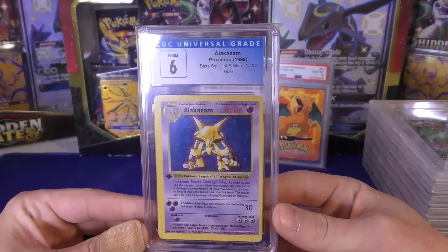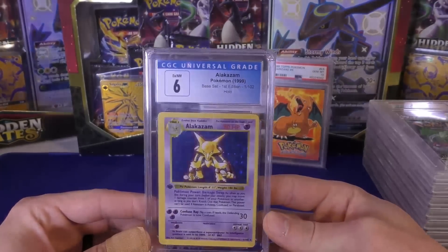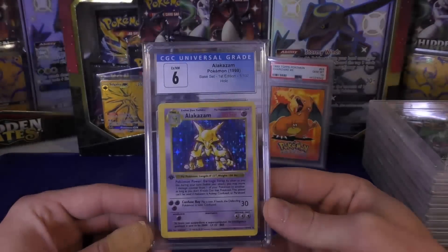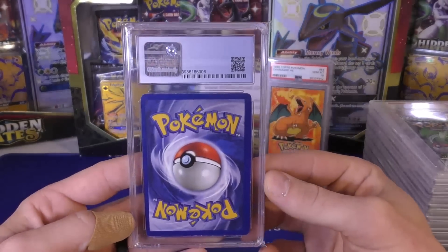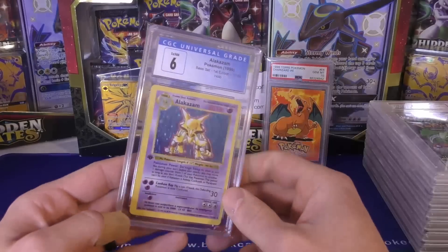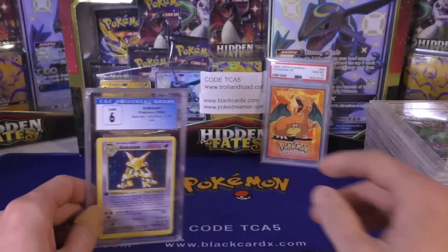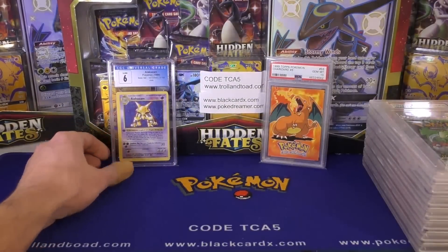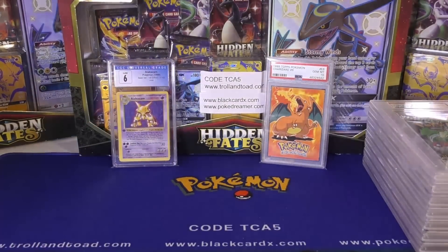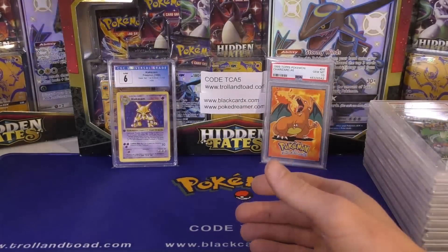Next up, I got this Alakazam — it's a CGC 6. Overall the condition isn't too bad. You can tell most of it was on the centering. The backside looks fairly clean, but I got it for like $227 after shipping. I thought that was a good price and I'll just sit it back with a lot of my other first edition PSA, CGC, and BGS graded first edition holos. I'm really buying the card, but I like the fact that it's graded and already encased.